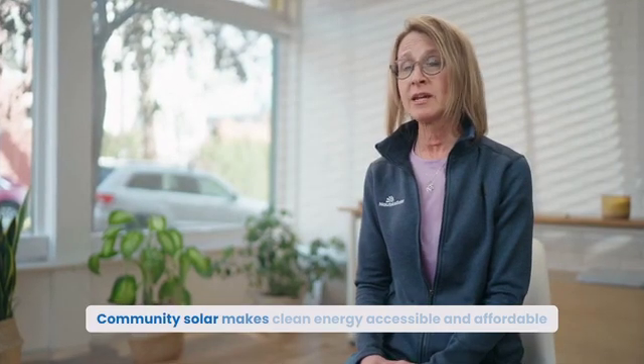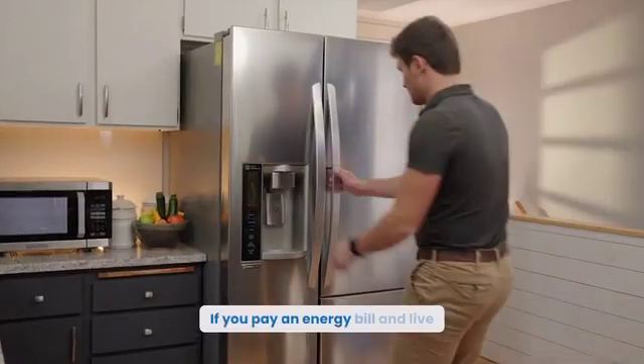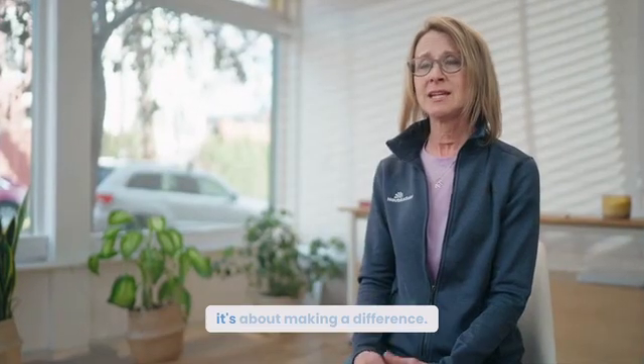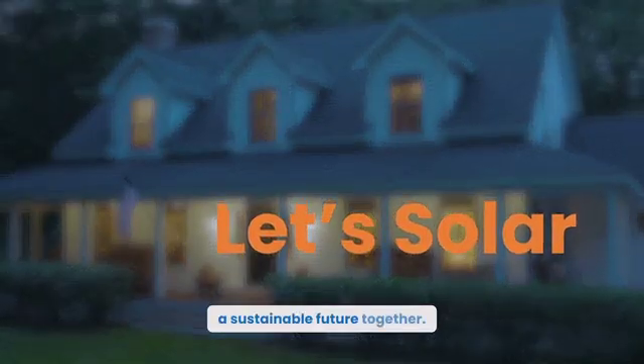The best part? Community Solar makes clean energy accessible and affordable to all. If you pay an energy bill and live in one of our service areas, you can take advantage of solar energy. Community Solar isn't just about clean energy — it's about making a difference. Join the movement so we can all create a sustainable future together.